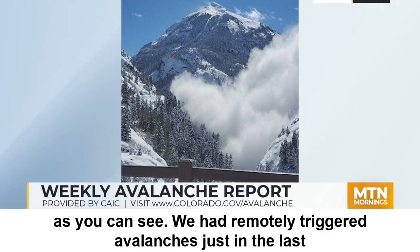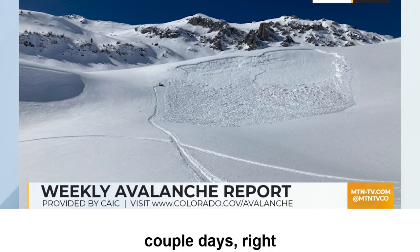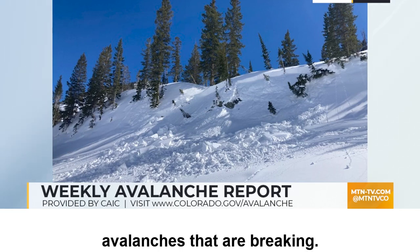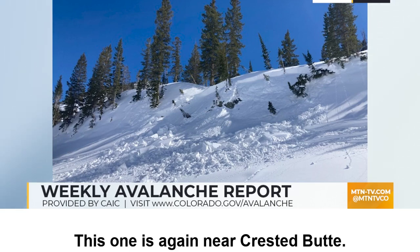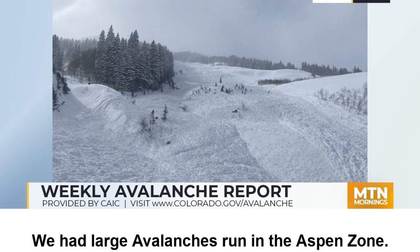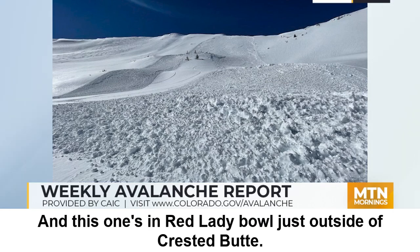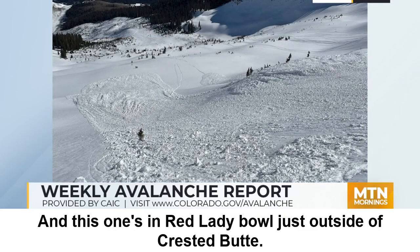We had remotely triggered avalanches just in the last couple days right near Crested Butte. We still have dry slab avalanches that are breaking — this one is again near Crested Butte. We had large avalanches run in the Aspen zone, this is near Marble. And this one's in Red Lady Bowl just outside of Crested Butte.